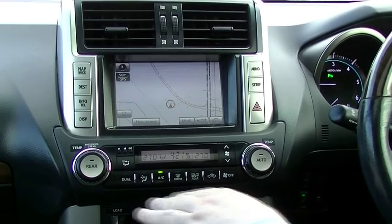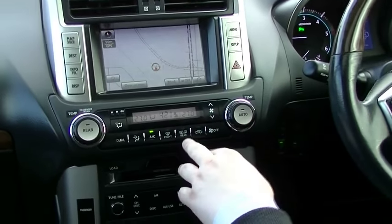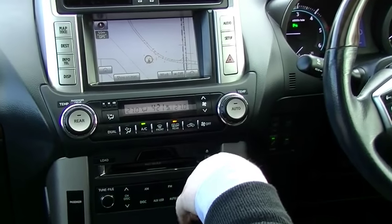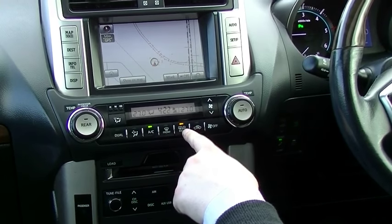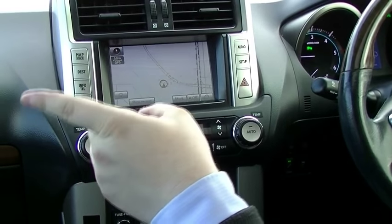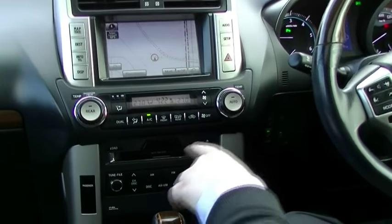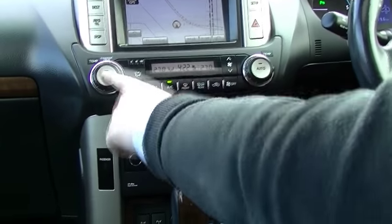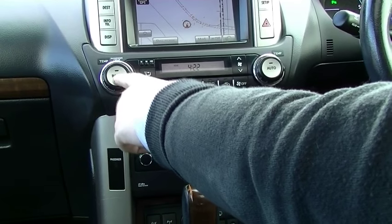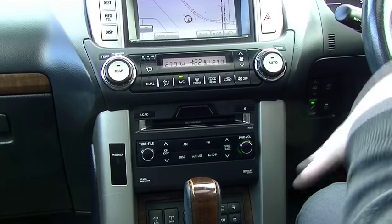Down from there we've got our climate control — dual zone, of course. We've got front passenger and front driver zones. You've also got rear demister, and you'll notice a little button there for heated mirrors. So in the morning when you click the rear demister on, the two front side mirrors also get demisted as well, making the morning drive a lot nicer. Fan control and rear climate control — you can control it from here, or turn it off. The people at the back can have their own one.